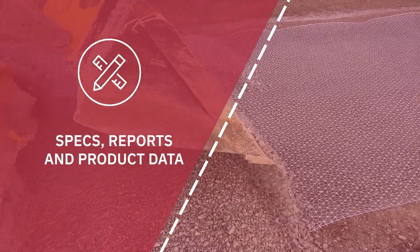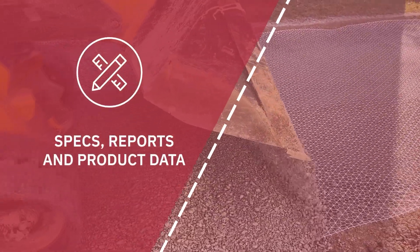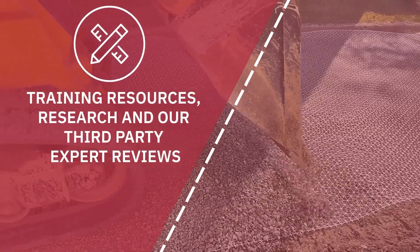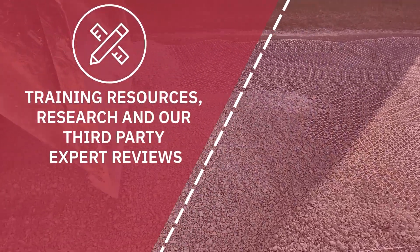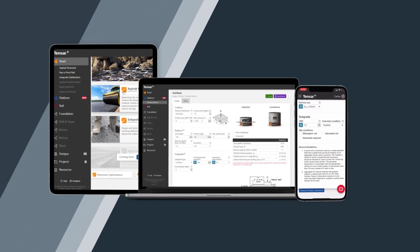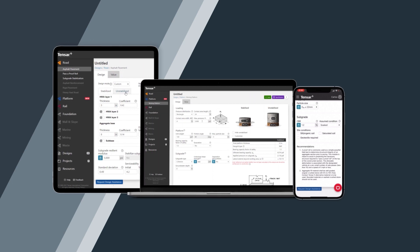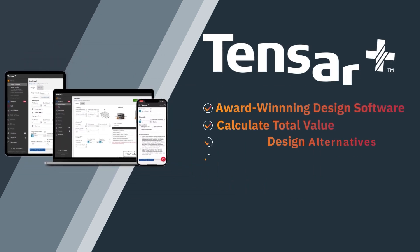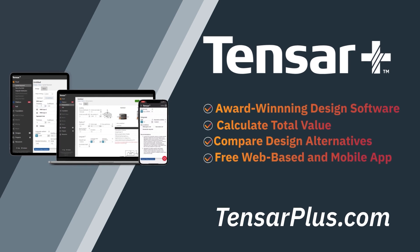Specs, reports, and product data can be generated for your design. Training resources, research, and third-party expert reviews are all provided conveniently in the software if needed. Usable both online and offline, the app is available in browser and on all major mobile platforms. Whatever you're working on, Tensar Plus is your toolbox for success.